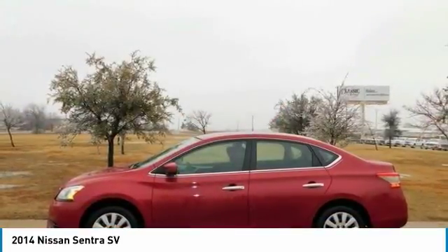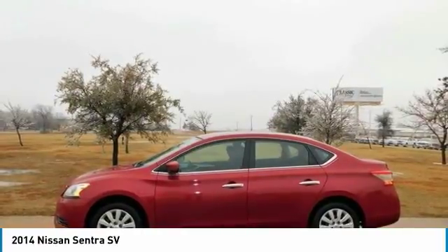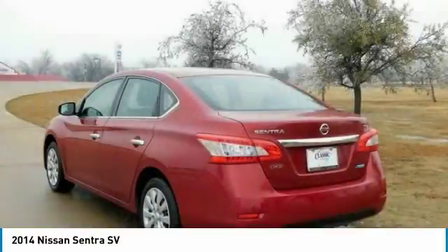Source: Edmunds — Your someday car is here. Sentra completely redefines what an affordable car can be and proves a good life is well within reach.